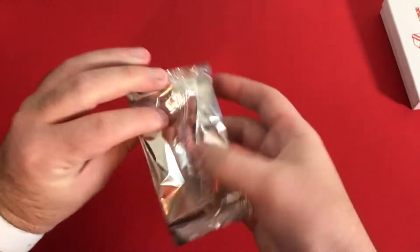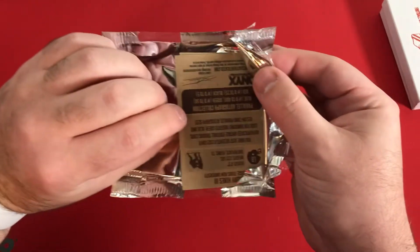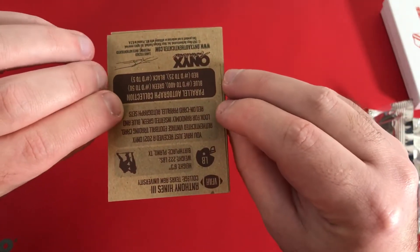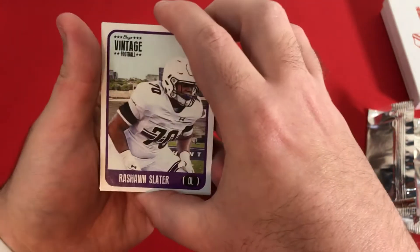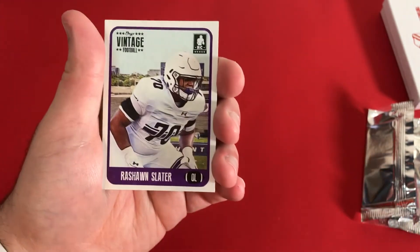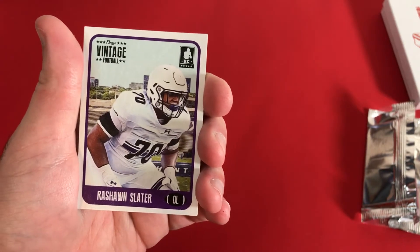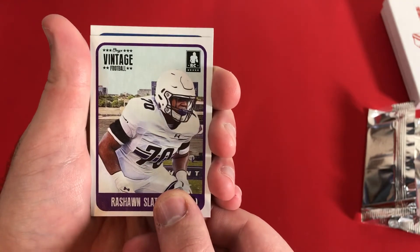Trying to open it... okay, maybe that's not the best way of fighting it. There we go. We can see a little bit of the back card — Anthony Hines III is the back card. Our first card is going to be Rashawn Slater, and I was gonna guess maybe Penn State with that, but I'm gonna guess Northwestern maybe. We'll look at that in a sec.